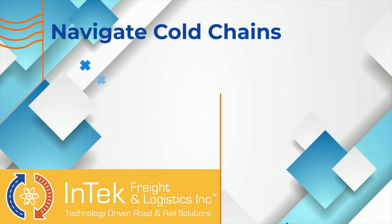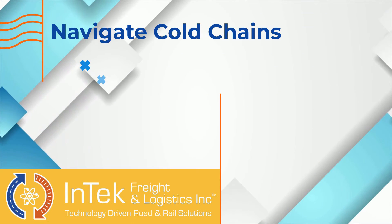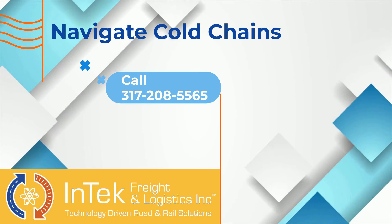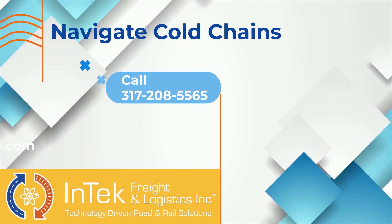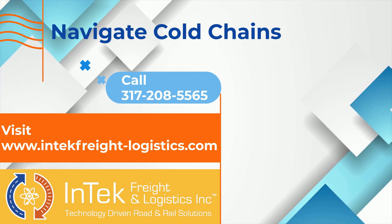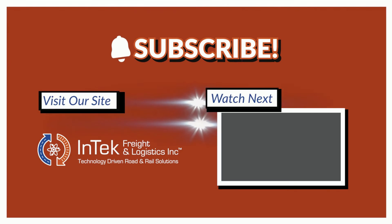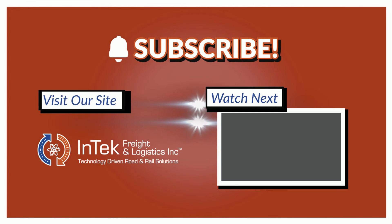If you need help navigating freight through the cold chain, at InTech we have the expertise and connections to coordinate reliable service to get your products delivered on time and intact. Call 317-208-5565 or visit our website at www.intechfreight-logistics.com and hit the request a quote button to learn more. Please give us a thumbs up and subscribe to this channel to get future videos first. Thanks very much for watching.